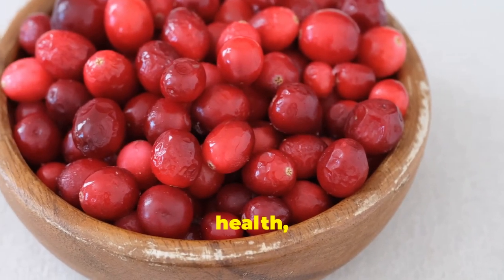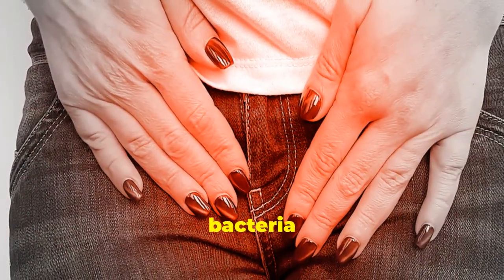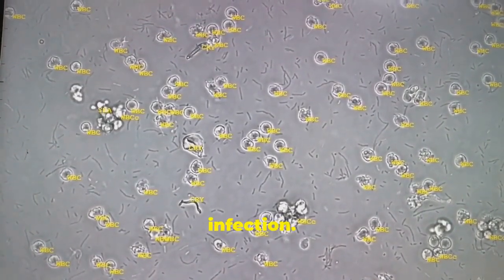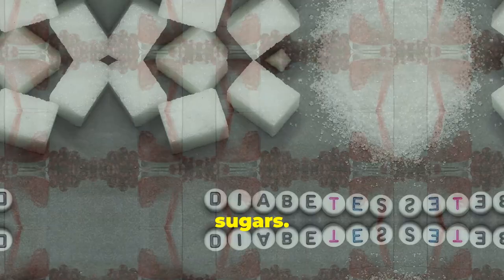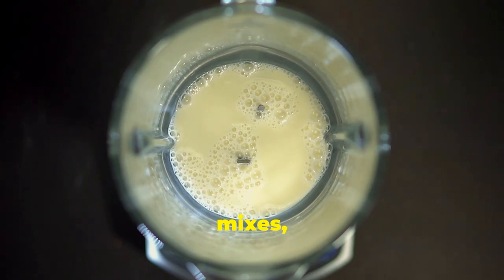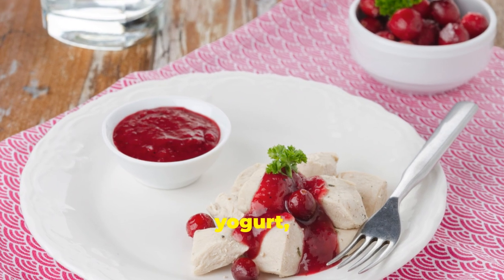Cranberries are often associated with urinary tract health, and for good reason. These tart little berries contain a compound called proanthocyanidins, or PACs, which can help prevent urinary tract infections. PACs in cranberries work by preventing bacteria from adhering to the walls of the urinary tract, making it difficult for them to multiply and cause infection. While cranberries are most commonly consumed in juice form, cranberry juice often contains added sugars, which can be detrimental to both kidney health and blood sugar control. Opt for unsweetened cranberry juice or, better yet, enjoy cranberries in their whole form — add them to smoothies, trail mixes, or baked goods. You can also cook cranberries down with a little water and natural sweetener to make a delicious cranberry sauce, perfect for topping yogurt, oatmeal, or poultry dishes.